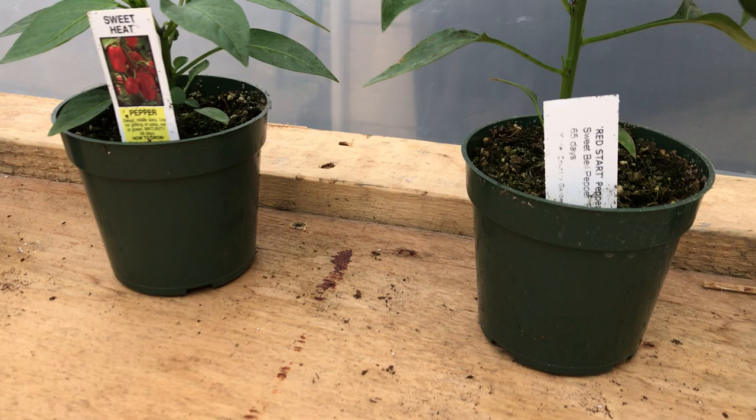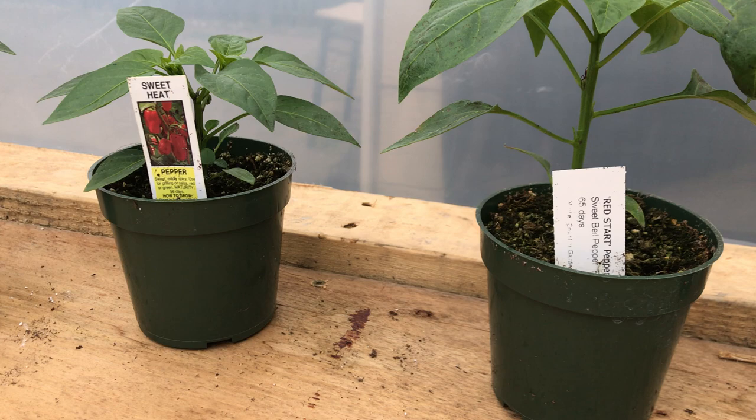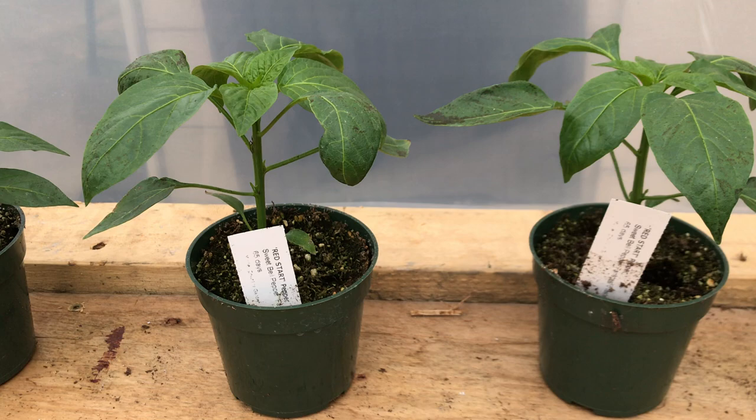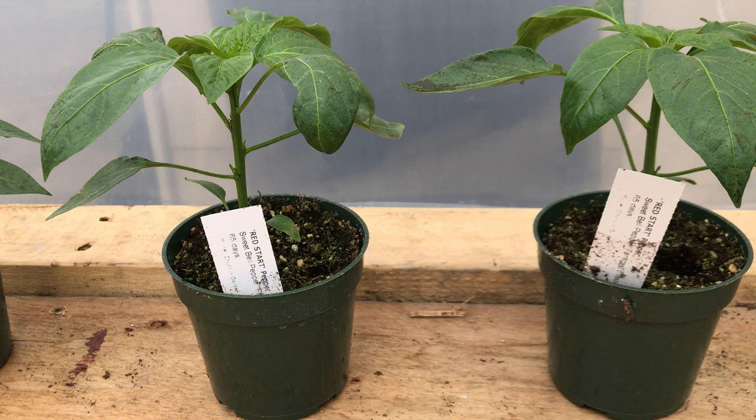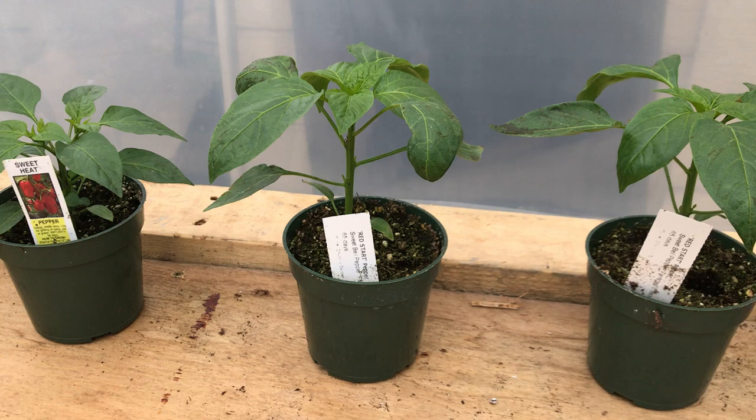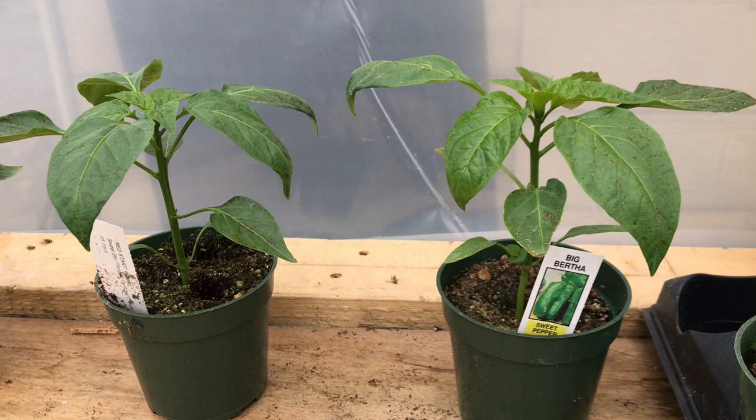So we have a Red Start pepper — this will be a three-to-four lobe bell pepper. It'll be what you see on your grocery store shelf, just a different strain. Basically a red bell pepper, four lobe at the bottom, so this one will be square rather than triangular shaped.